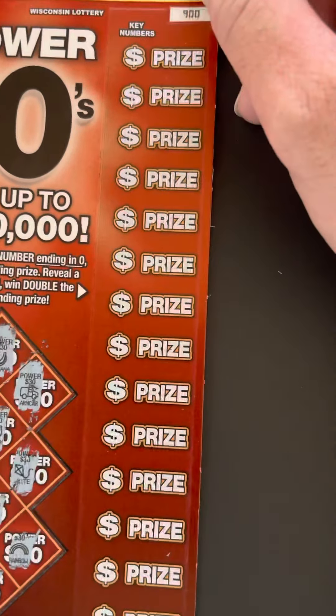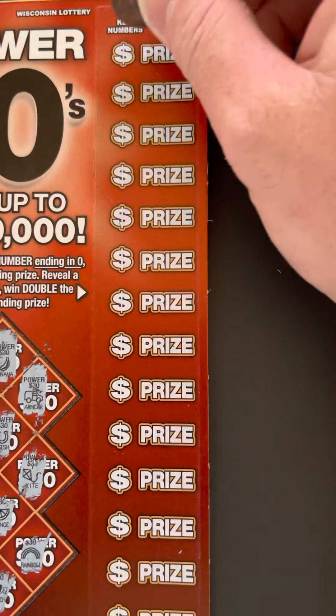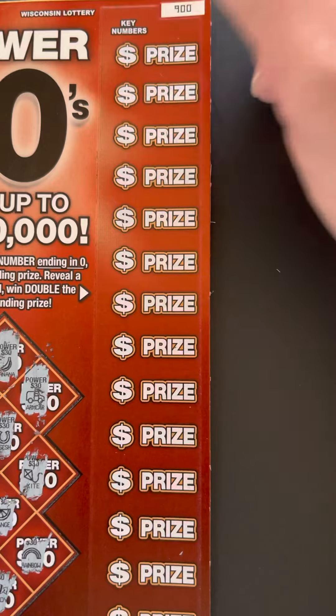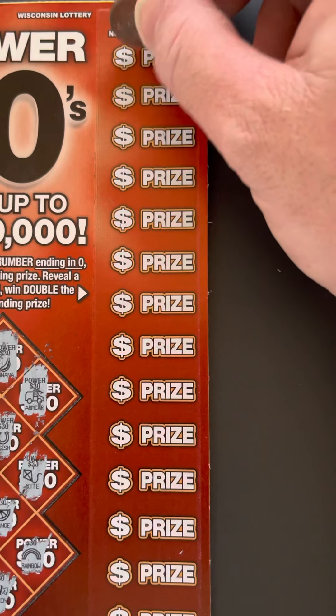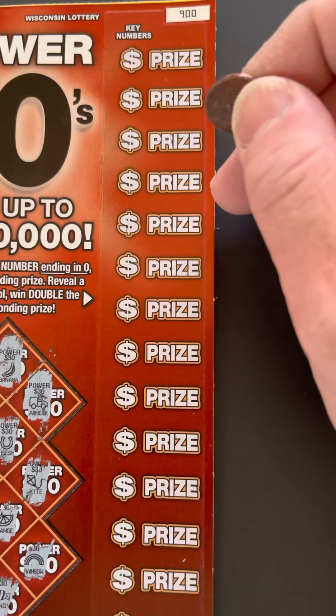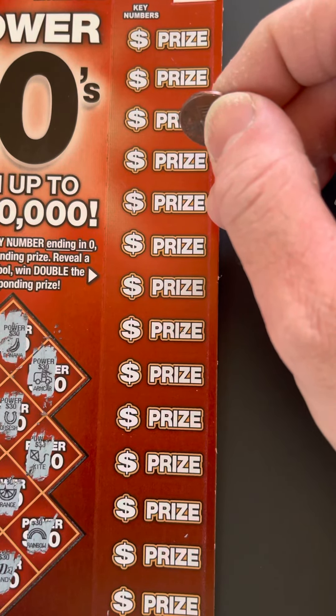Let's see, the key number is here now. So anything with a zero — 10, 20, 30, 40, 50, 60, it goes up too. If there's a zero at the end, then it's a winner. Or if I get a star symbol, then it's a winner.